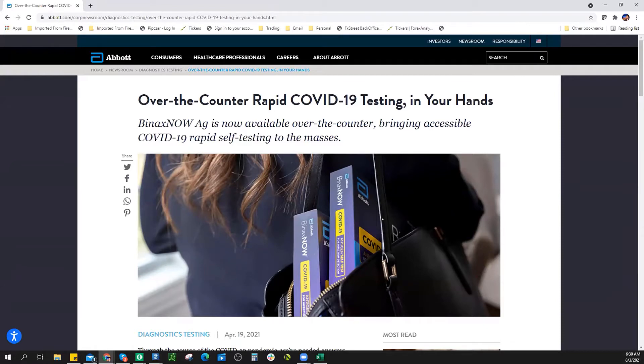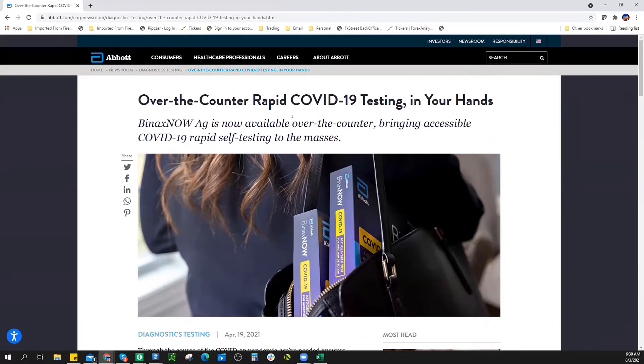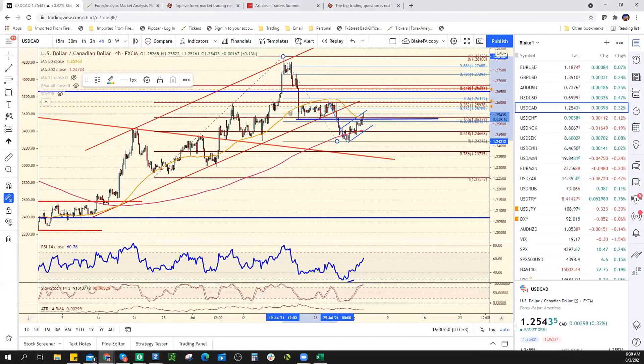It's BinaxNow. If you guys can get your hands on some, they kind of go out here — they're harder to find because people just swoop them up. Just in case, I wanted to mention that because it was on my mind. Okay, going back to the charts.